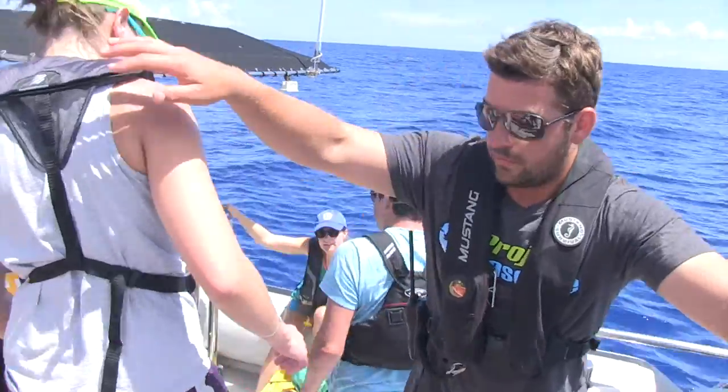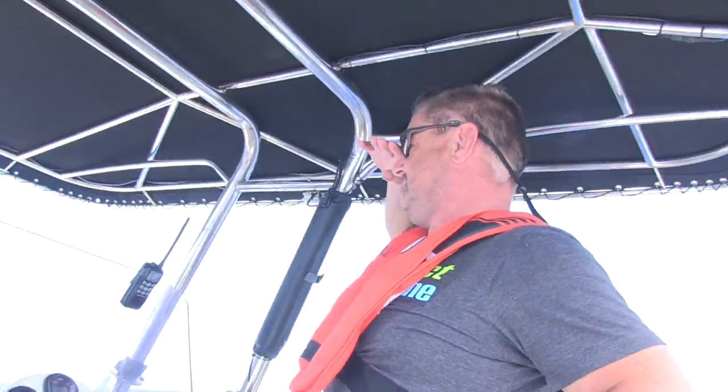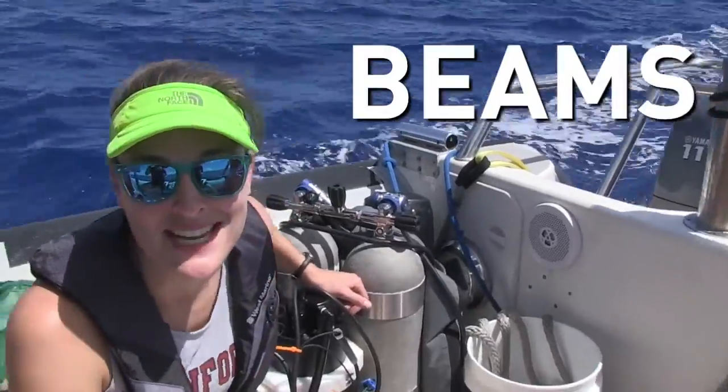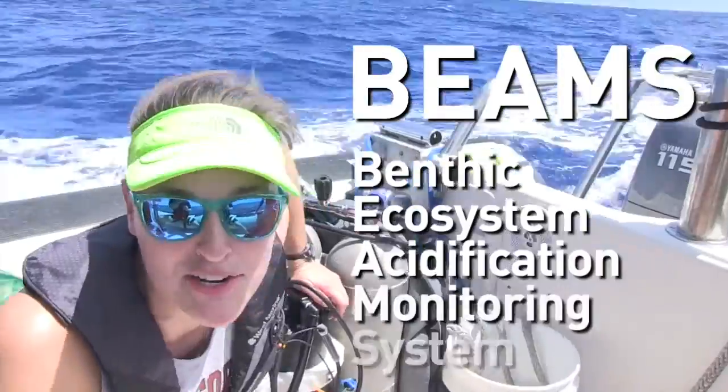Let's get on that boat. Alright, tell me through your kit. So right here I have a system called the BEAMS, and that stands for Benthic Ecosystem Acidification Monitoring System.